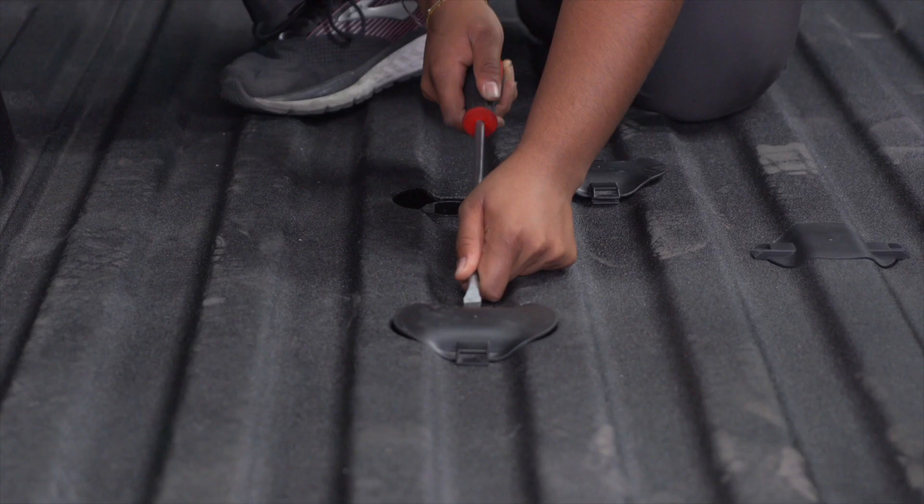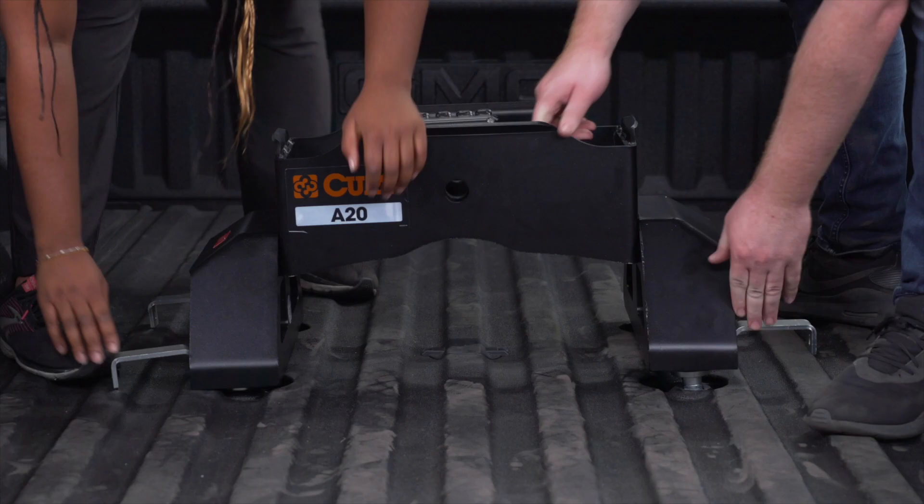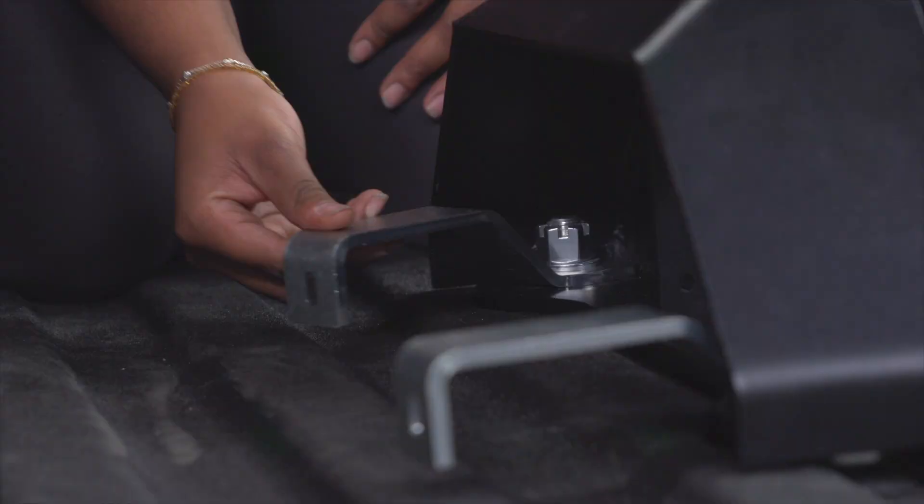A puck system is a towing prep package pre-installed in the bed of your truck. It is easily identified by the round hockey puck size holes that are usually protected by covers. With the covers removed, you can simply drop the fifth wheel hitch into the pucks and lock it into place.